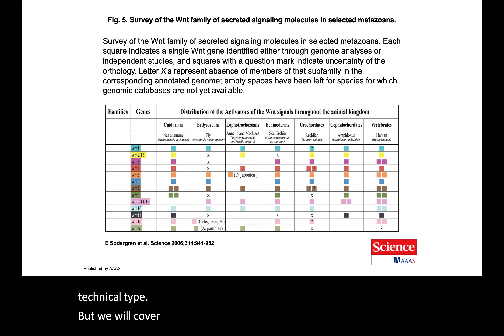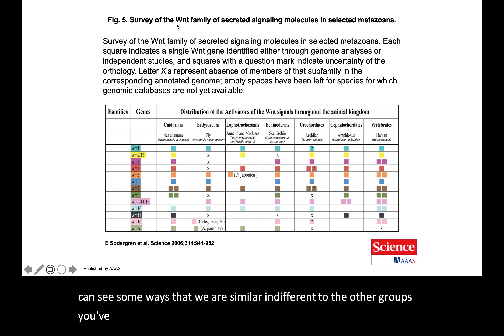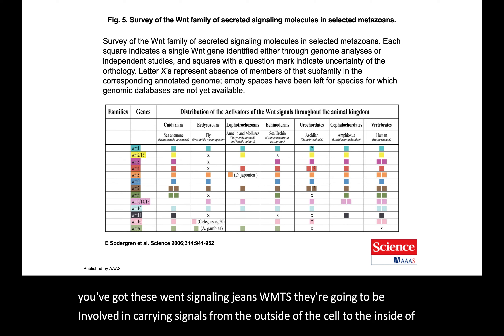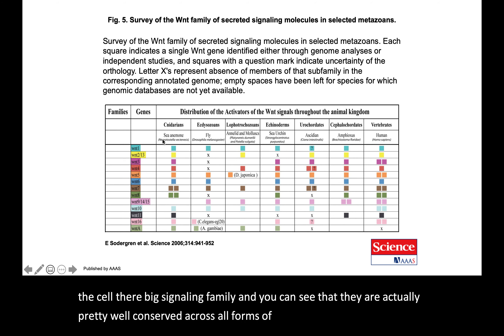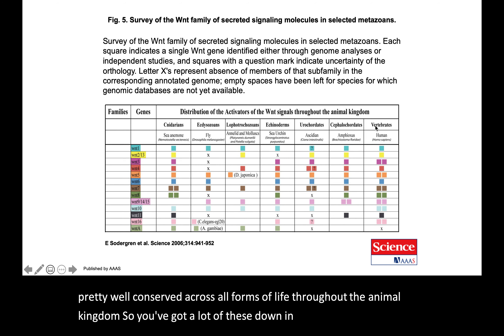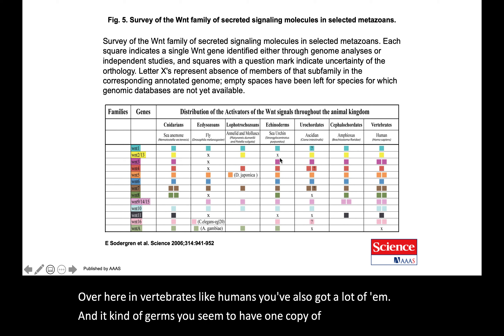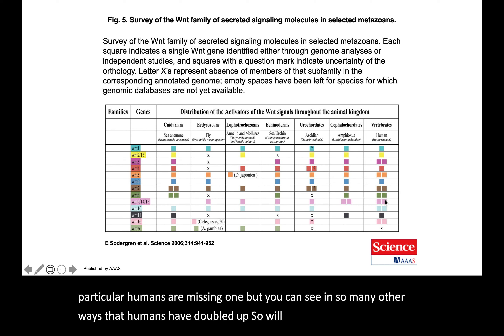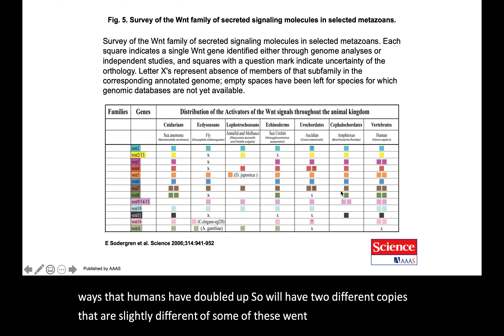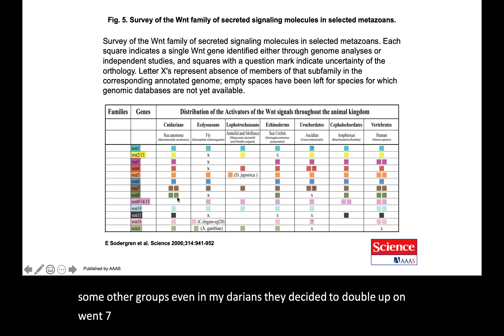One last set of genes to show similarities and differences: Wnt signaling genes carry signals from outside to inside the cell — a big signaling family. They are actually well conserved across the animal kingdom; cnidarians have many of them, and so do invertebrates and humans. Echinoderms have one copy of almost everything, missing just two particular Wnt genes. Humans have doubled up on some, with two slightly different copies serving subtly different functions. Even cnidarians doubled up on Wnt7 and Wnt8.